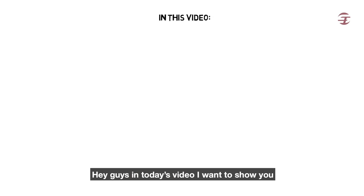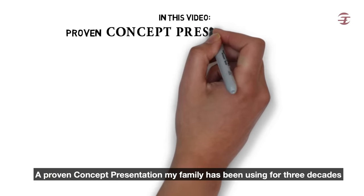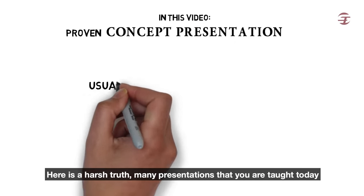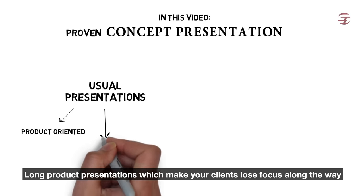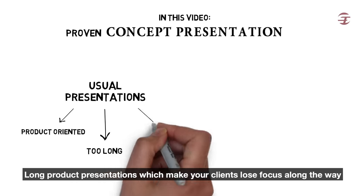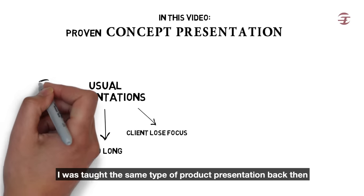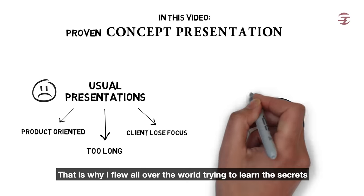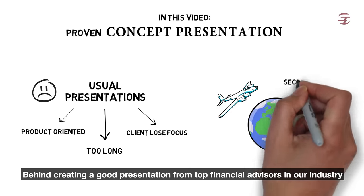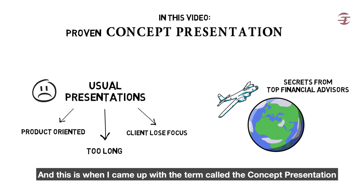Hey guys, in today's video I want to show you a proven concept presentation that my family has been using for three decades. Here is a harsh truth: many presentations that you are taught today revolve only around your products, and they're probably long product presentations which make your clients lose focus along the way. I was taught the same type of product presentation back then, and it had me struggling with my sales too. That's why I flew all over the world trying to learn the secrets behind creating a good presentation from top financial advisors in our industry, and this is when I came up with the term called the concept presentation.